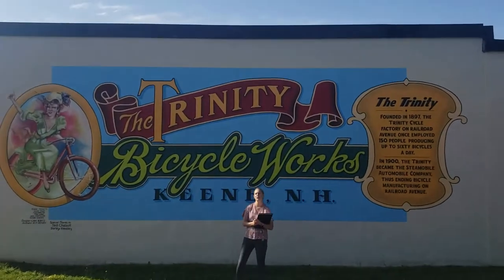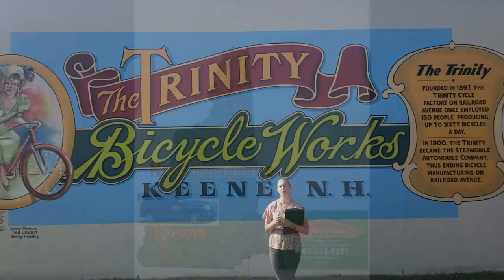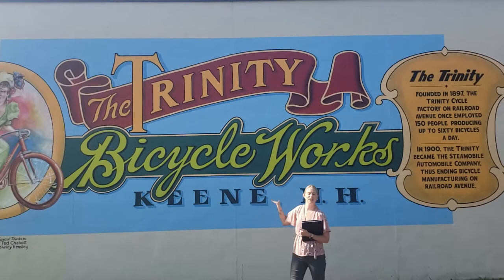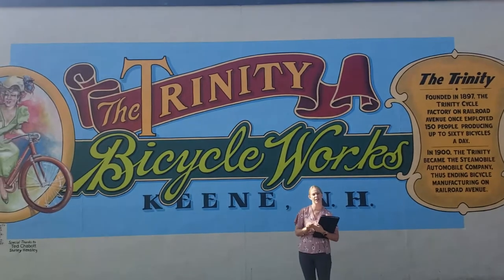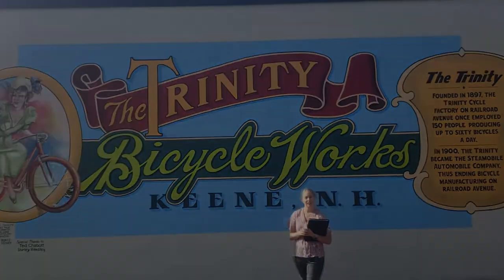Today we're visiting the beautiful city of Keene and checking out some of the famous murals that were created by the Wall Dogs, which are different forms of artists, muralists, and sign painters from around the world, who came to the city of Keene early in the summer to create 16 different vintage murals. We're going to take a look at some of the different murals that highlight the city's history, the industrial traits, land conservationists, activists, and some famous artists as well. Let's go take a look.